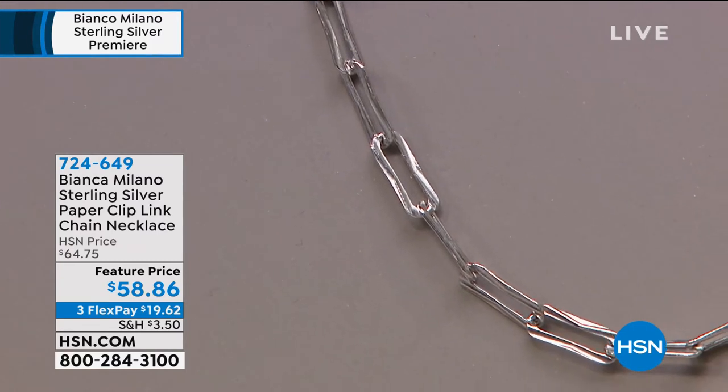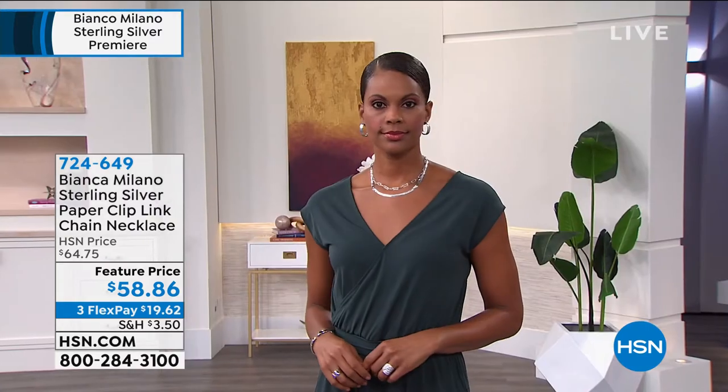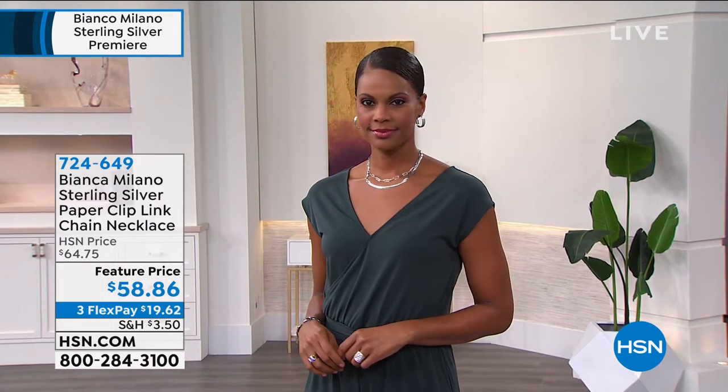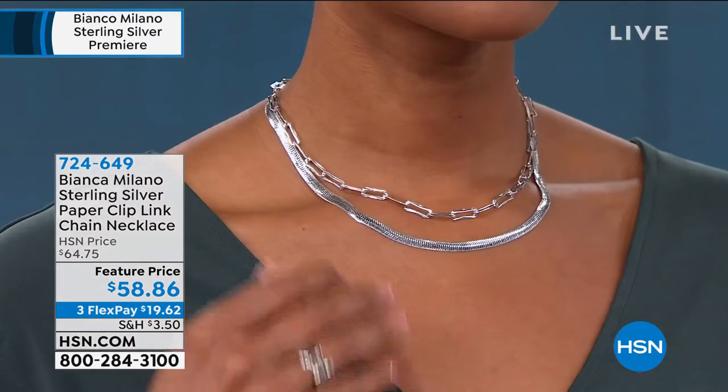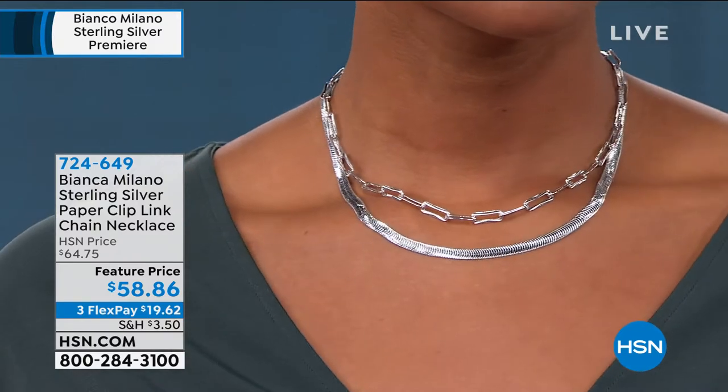Milan, Italy, is the fashion capital of the world. These beautiful paperclip designs are the hottest thing happening in Milan right now. When we offer this to all of you watching at home, it's a perfect necklace to wear all the time. You can add a charm to it or layer it with other pieces. Having platinum touching the skin is just va-va-voom — so beautiful and so affordable today with this brand-new necklace from Bianca Milano.